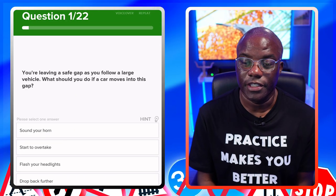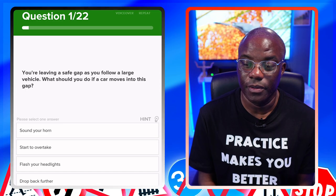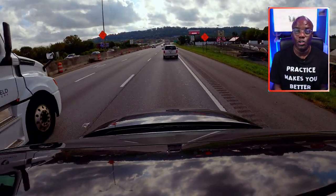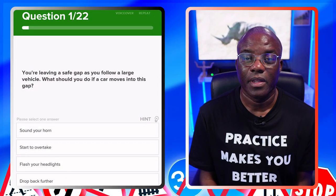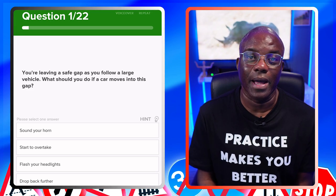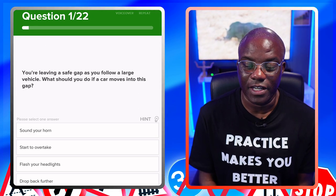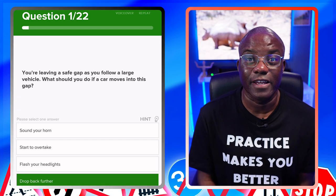The first question: you're leaving a safe gap as you follow a large vehicle — what should you do if a car moves into this gap? If you're following a large vehicle, like a lorry or bus, you should be leaving enough space so you can see the road clearly. So if someone fills that gap, you just want to drop further back. That's the safest option. Sound your horn — no. Start to overtake — no. Flash your headlights — no. Drop further back — yes, that makes the situation safer.